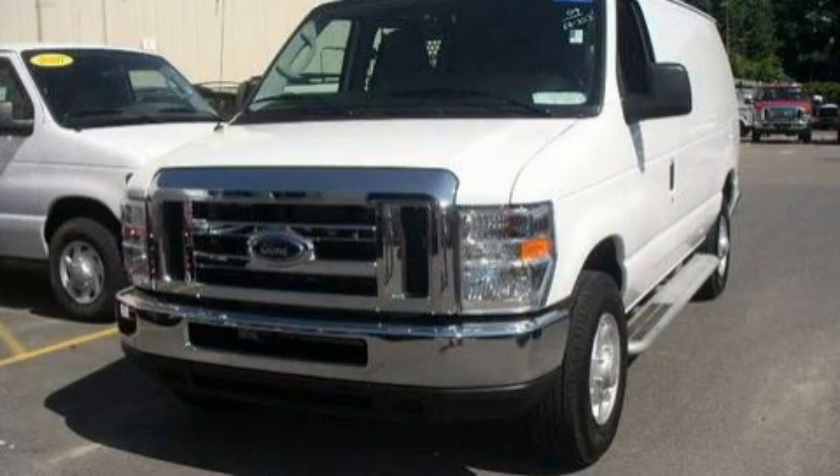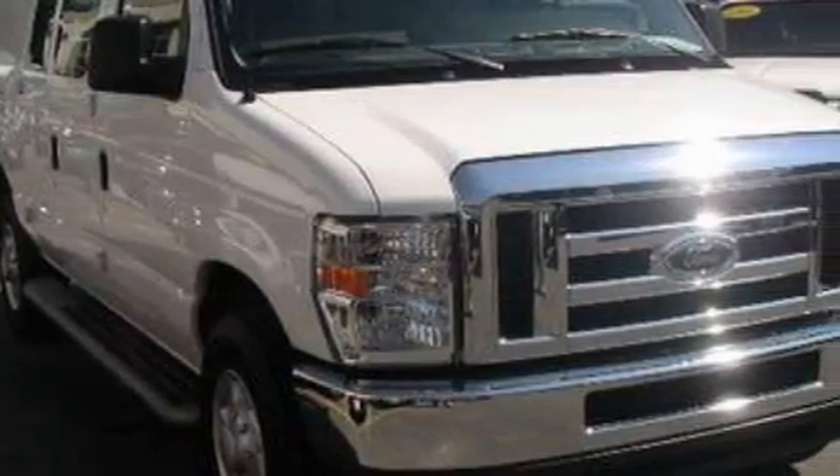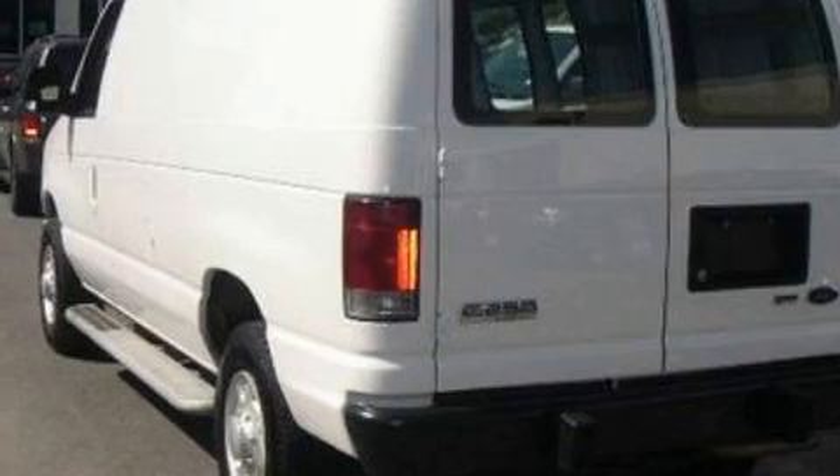This is a 2009 Ford Econoline. It features a 4.6-liter, eight-cylinder engine and a four-speed automatic transmission. Its top features include cruise control, a low-tire pressure indicator, an anti-lock braking system, and this vehicle has fewer than 8,000 miles on the odometer.